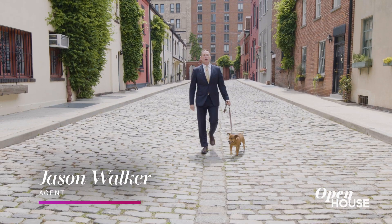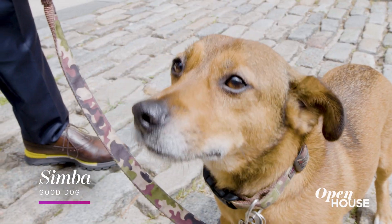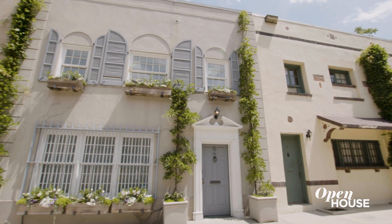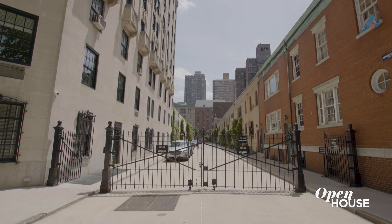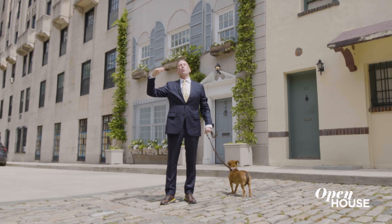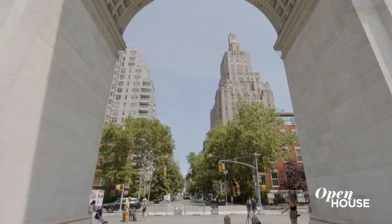Hi, I'm Jason Walker with Douglas Elliman. This is my assistant Simba. Welcome home. We are now standing in one of the most private and historic blocks in all of Manhattan. I'm talking, of course, about Washington Mews in the heart of Greenwich Village.